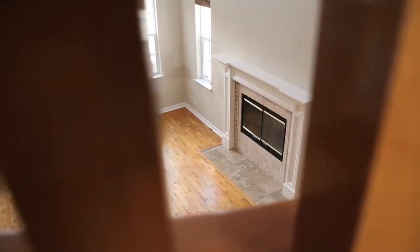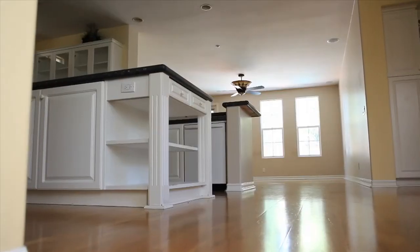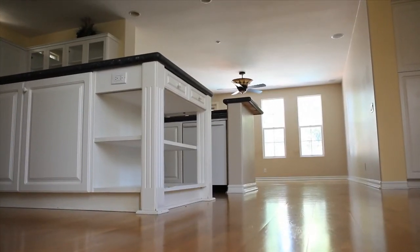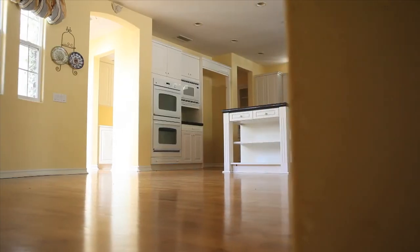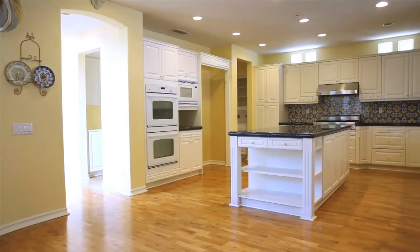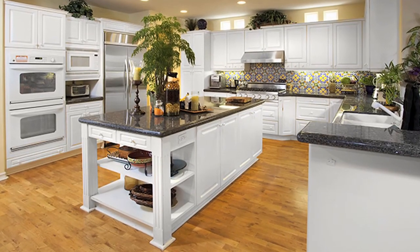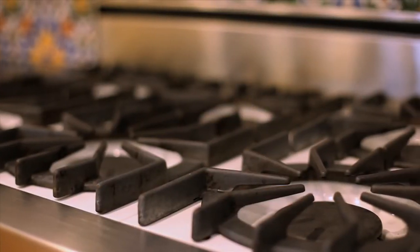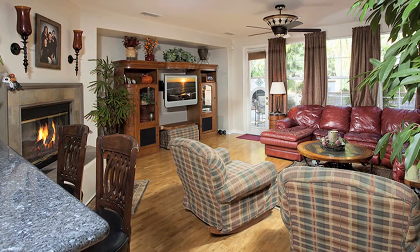Past the powder room, the downstairs floor plan opens into an amazing kitchen featuring a center island with plenty of seating for breakfast, a large double oven, an 8-burner upgraded stove, as well as a bar area that opens to the family room.